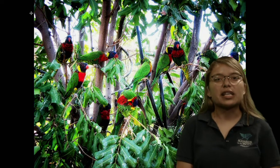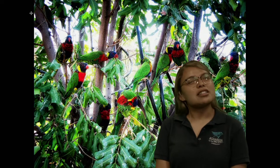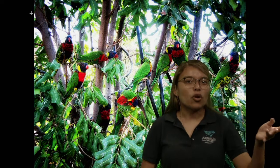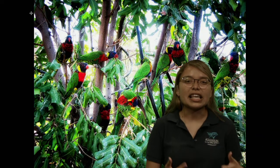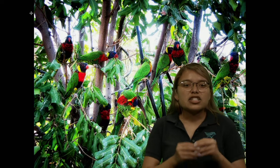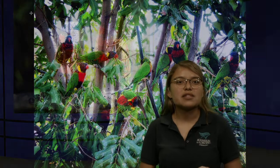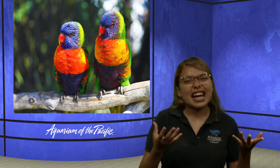Lorikeets are really special because they're what you call a nectivore. Sometimes when we think of birds, we think that birds eat seeds or maybe more solid things — maybe you've gone to the park and fed bird seeds or duck feed to ducks. But lorikeets specifically only eat liquids, so that means they have an all-liquid diet. They like to suck out the nectar and flower pollen from different flowers. Sometimes they just find fruit and suck all that juice out — kind of like putting an orange slice in your mouth and sucking all the juice out.